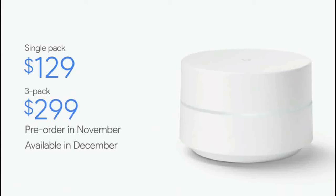We believe that Google Wi-Fi is going to make a big and immediate improvement in Internet connectivity in your home.